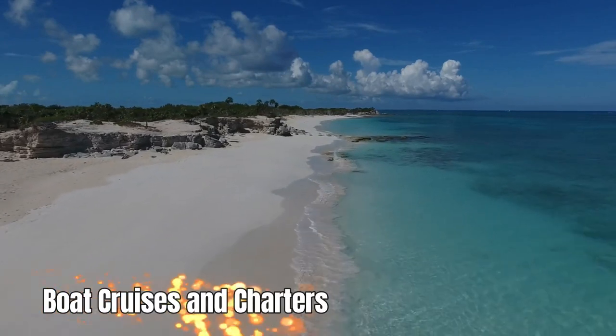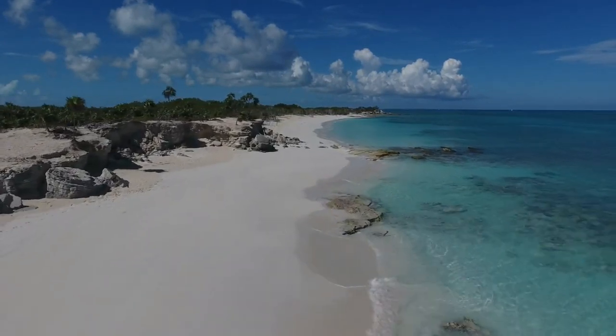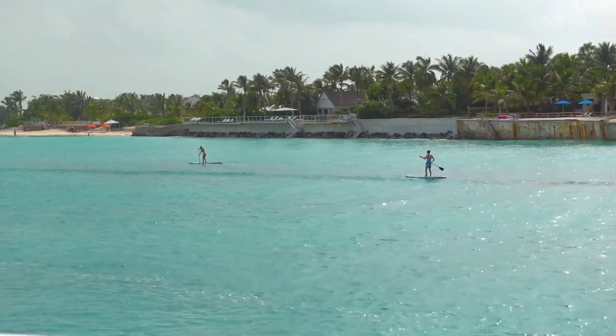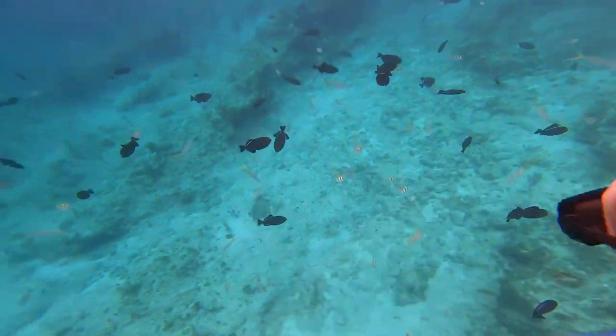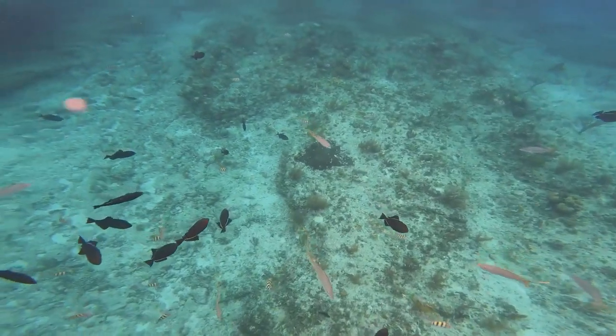Number 8: Boat Cruises and Charters. The reefs around the Turks and Caicos are amazing, offering an abundance of crystal clear water, fish and sea animals, and healthy coral. Taking a boat snorkeling cruise often makes for a great underwater experience, as you won't have to search for the reefs, and the offshore sites are often livelier than reefs near the beach.